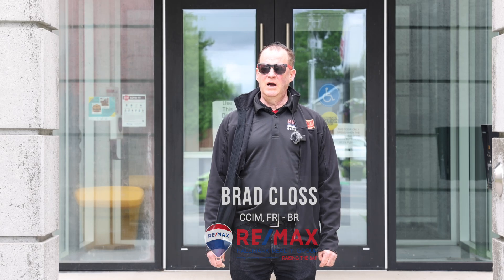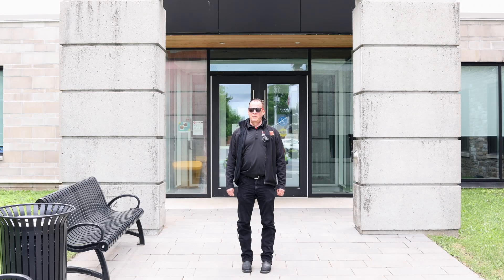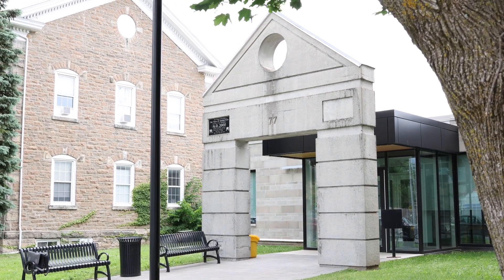This is Brad Close with the Tulip Team at Remox. Welcome to Smith Falls. Right now I'm standing at the front main entrance to the town hall of the town of Smith Falls.